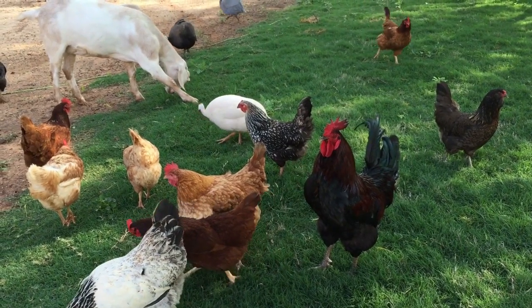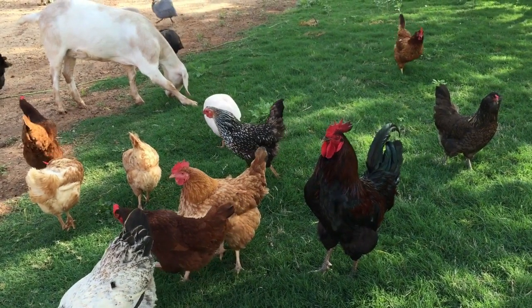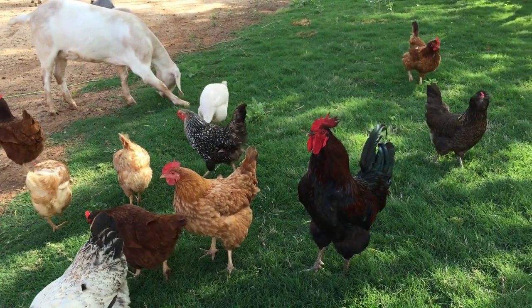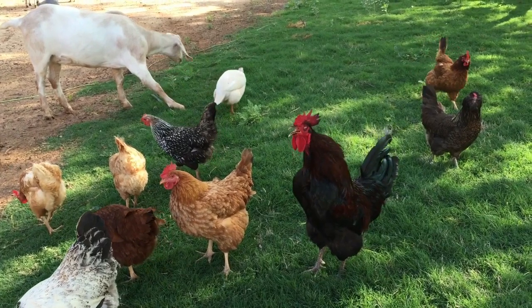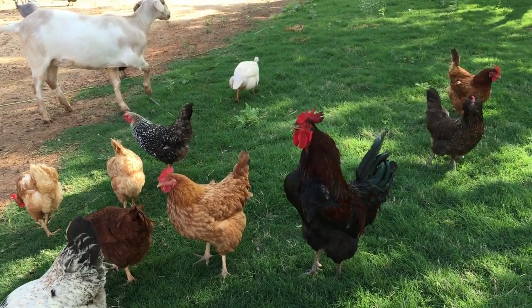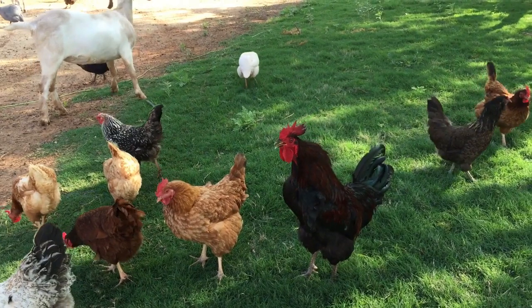Did you know the White Rock chicken has exhibited a dramatic increase in its growth rate over the years? However, the bird's cardiovascular system and legs can't keep up with the rest of its body, as they do not show any improvement to match its increased efficiency and feed conversion. This has greatly reduced its lifespan. Flip-over disease is one of the main causes of death in these birds.